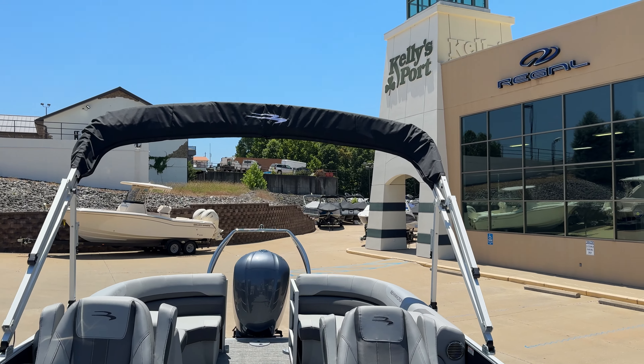Now this is the SR, so you've got the surround seating back here in the back, a nice big wide gate, and then twin captain's chairs — his and hers.